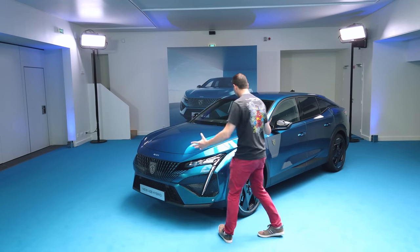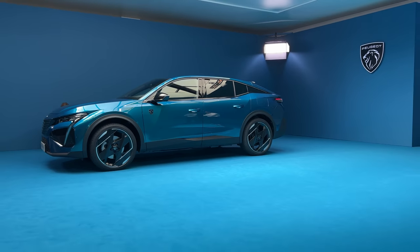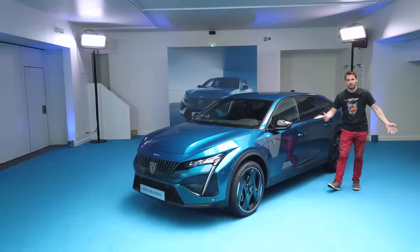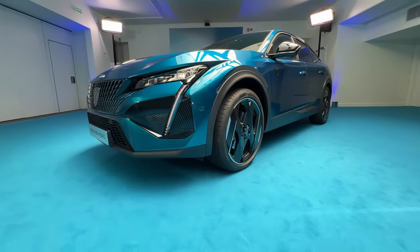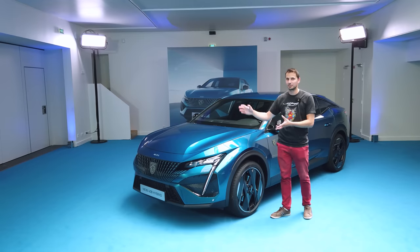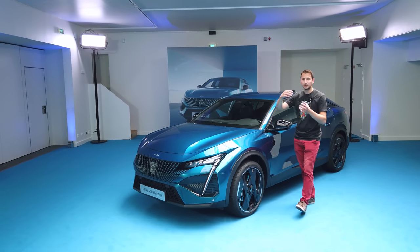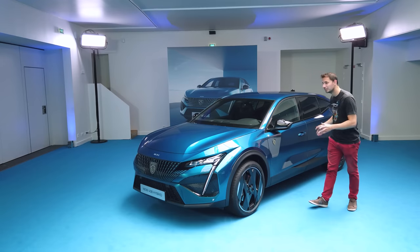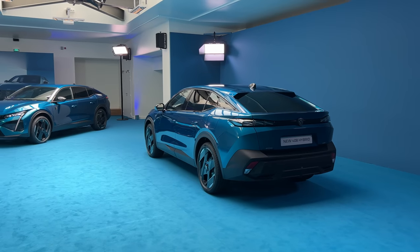So, here we are with a color called Blue Obsession. Are you going to become obsessed with this car? That's what we will see. As usual, I present the car in a bit of detail. There are some things we already know about this Peugeot, for example the motorization, but I'll talk about it in detail. We turn around the car. There are a lot of new things on the front, on the sides, and above all, a very different look — it changes.